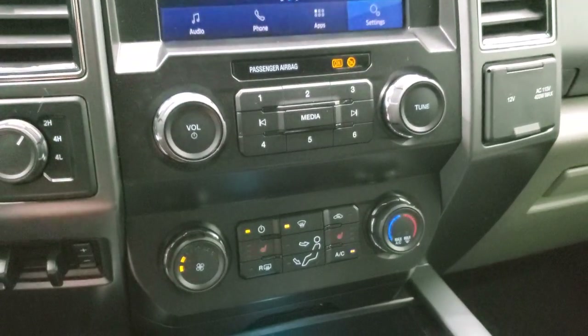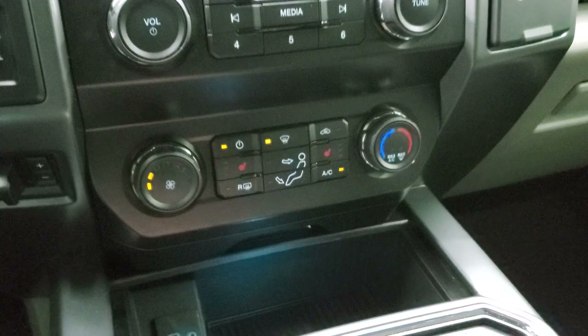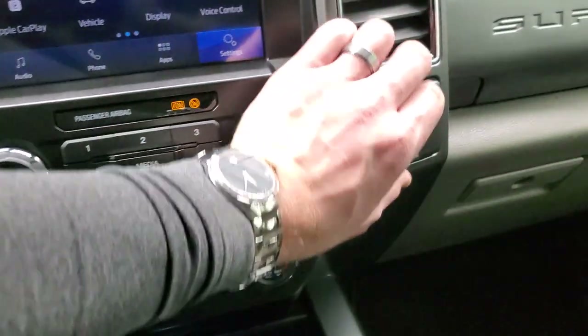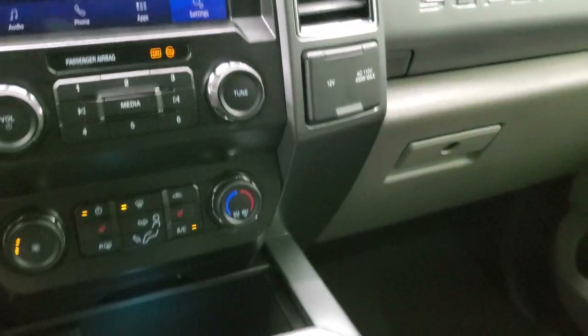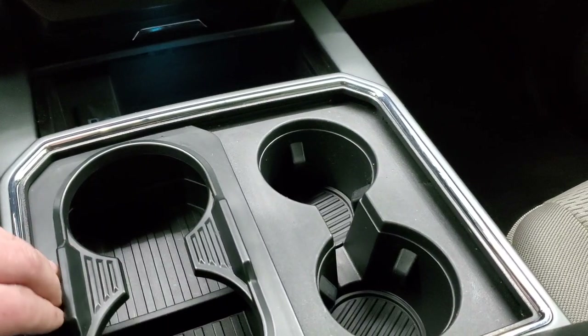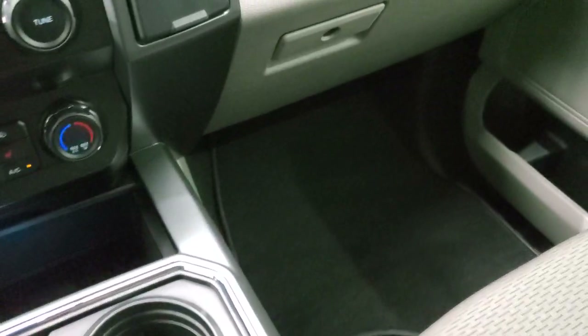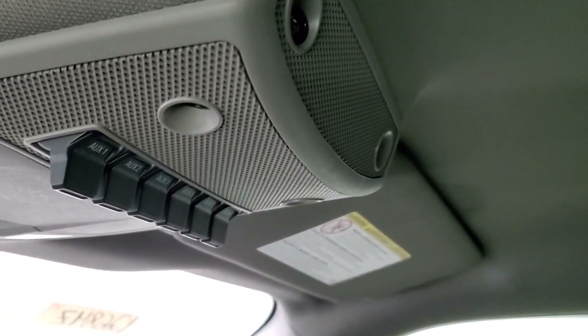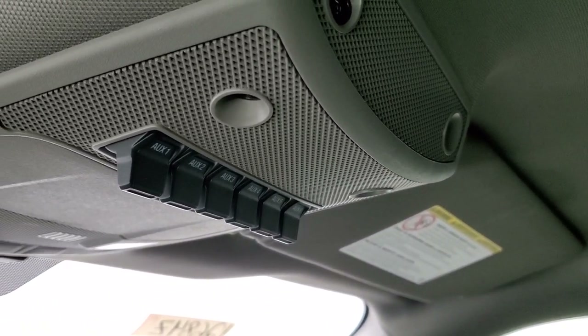Down here you have four-wheel drive, factory brake controller, climate controls, and heated seat buttons. You also get a USB and a USB-C, a 12-volt power point, and a 110-volt 400-watt max plug-in. There are two cup holders that expand to four cup holders — kind of a neat thing. Nice storage area there as well. Passenger side floor mat and seat are in excellent condition, no rips or tears. The headliner is in very nice condition as well. This truck smells very clean inside — I don't think it's ever been smoked in. And you do get six auxiliary upfit switches right there.